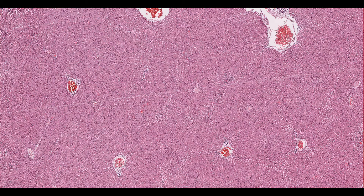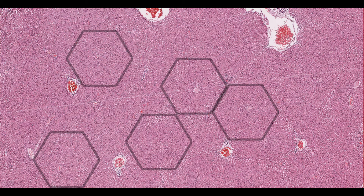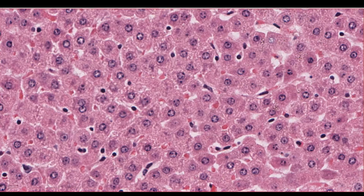Well, it's beautiful. I think it's one of my favourite organs. It's got a nice geometric pattern to it at low power, and when you zoom in, you can see all the happy hepatocytes with their nuclei like big googly eyes.